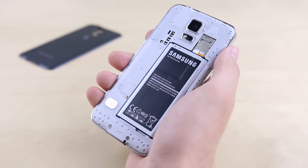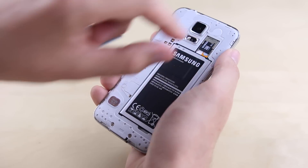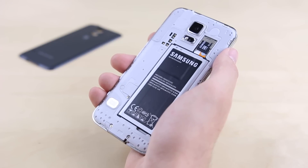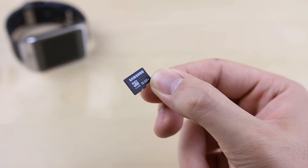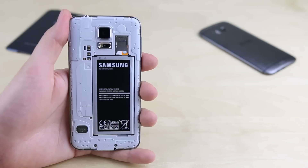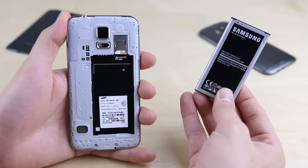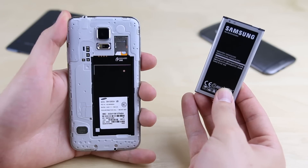Reason six: speaking of large files, the Galaxy S5 has a microSD card slot, allowing you to store up to an additional 128GB of 4K video or just about any other type of media you want via a relatively inexpensive microSD card. Reason seven: unlike the iPhone 5S, the Galaxy S5's battery is removable, meaning you can swap it out for a freshly charged spare or even get an extended battery if you so desire.